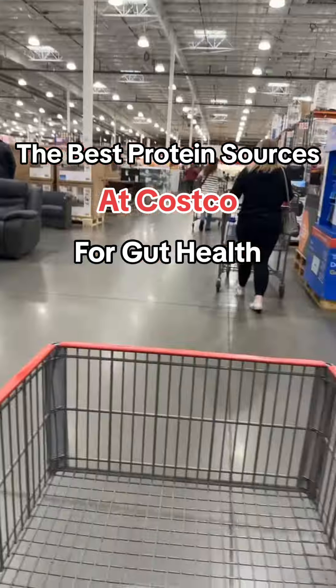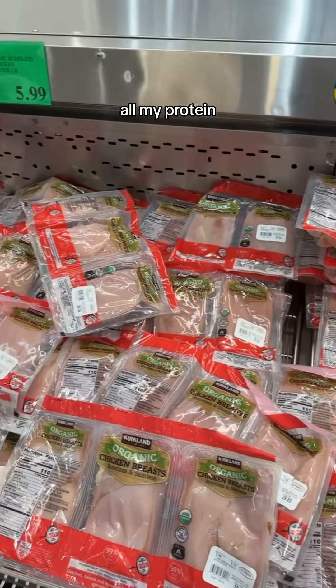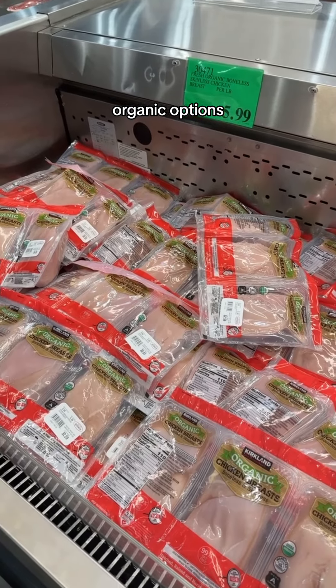The best protein sources at Costco that are going to help you heal your gut and have clean ingredients. Costco is the place I get all my protein because they have such affordable organic options.